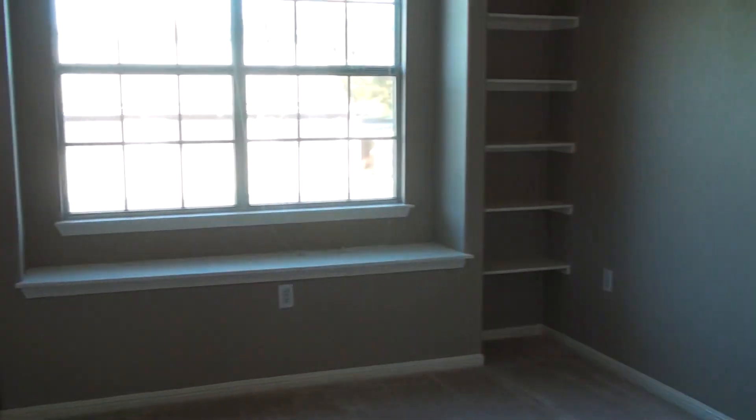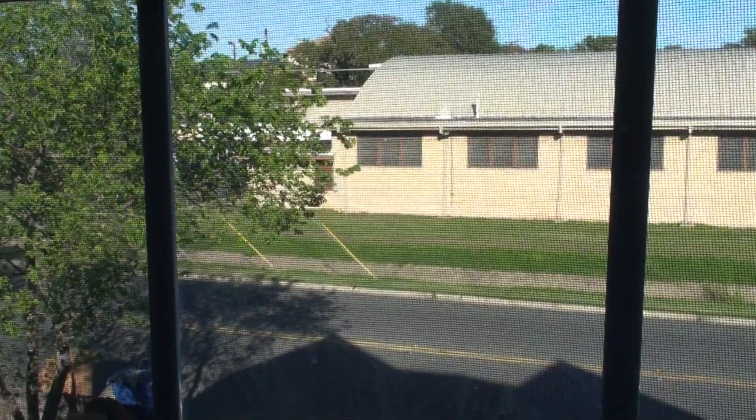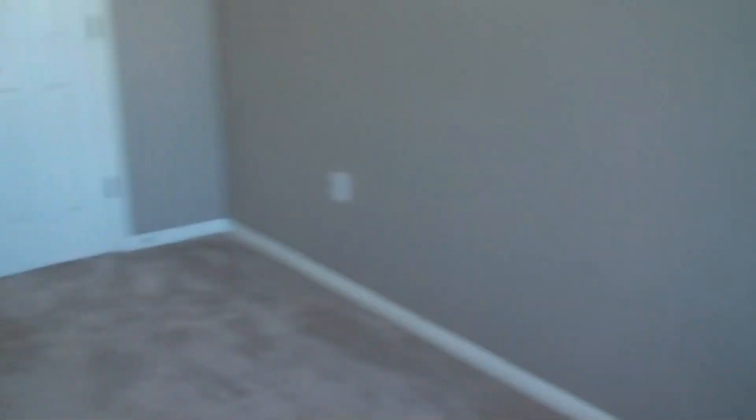Some built-ins and a walk-in closet. They want $235k for this property — I think a really fair price. It's across the street from a park. Cute little place.